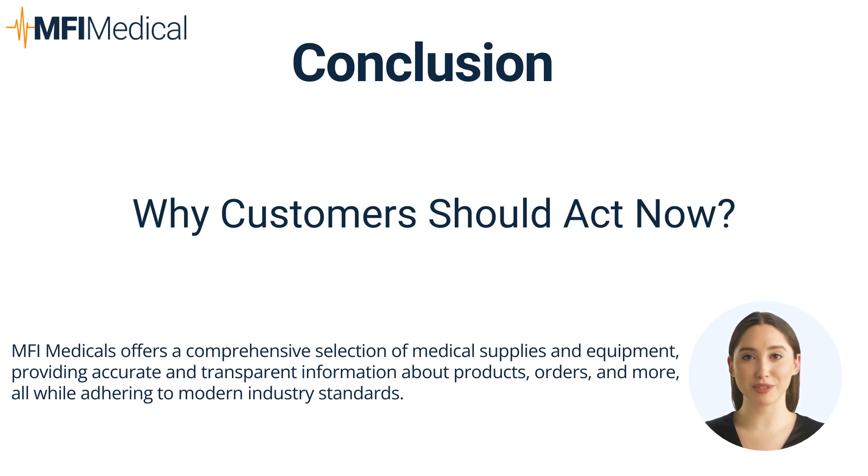In conclusion, Section 179 of the IRS Tax Code offers a golden opportunity for healthcare providers to optimize their tax savings while enhancing their medical practice with the latest equipment. MFI Medical provides an extensive selection of medical equipment that can help you make the most out of this tax advantage. Act now and secure your savings before the year ends. Our financing partner, PEAC Solutions, has some further information and a convenient tax savings calculator you can find on their website.